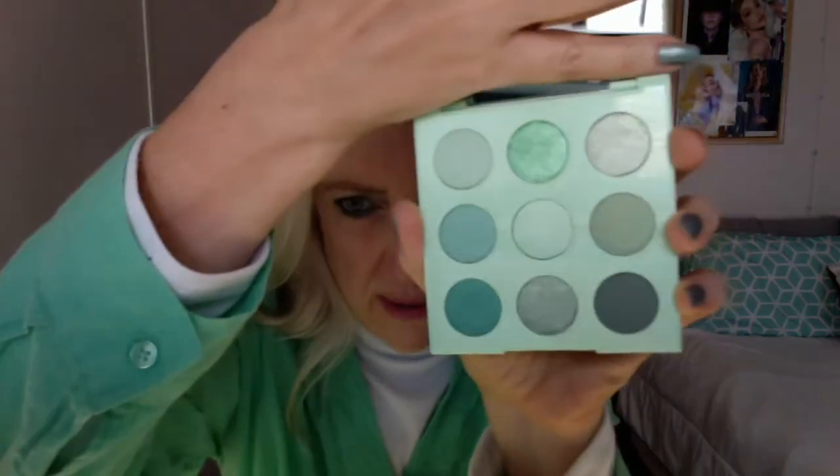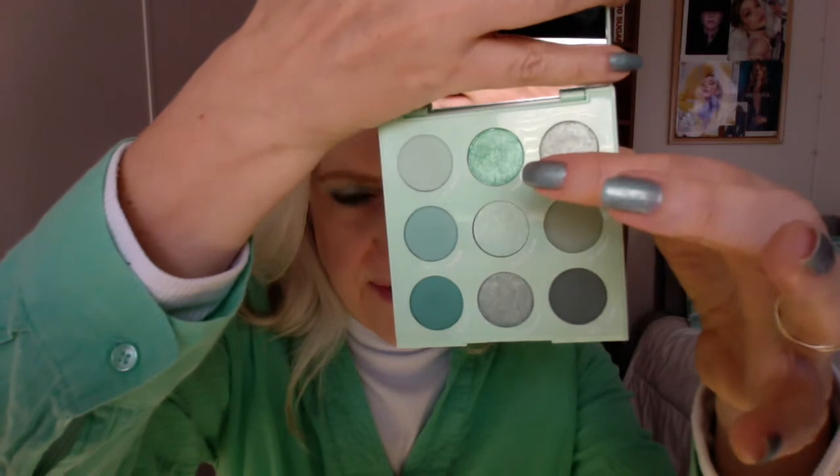That shade is what I have on my lids — it's called Mint Tea. It has this luminosity about it, and the more you put on, the more light and bright it gets. When the light catches it, it just glows. It's so beautiful, I'm so glad I got this.